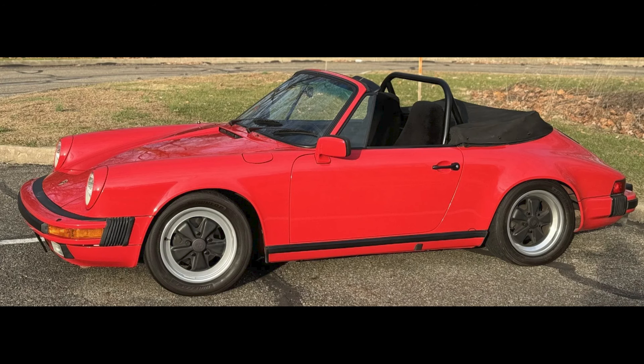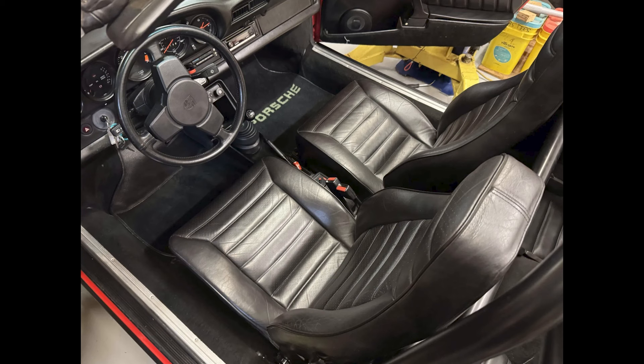A Guards Red over Black 1984 911 Cabriolet with 54,000 miles sold for $48,250. Lower miles, but with a roll bar, this seems like a driver and a fair sale.